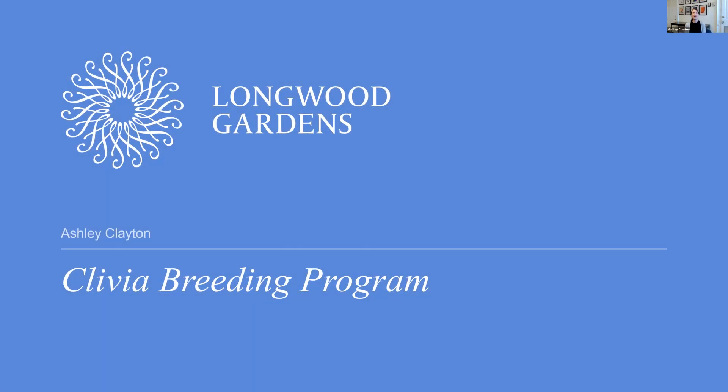Hello everyone, I'm Ashley Clayton, a Senior Research Specialist here at Longwood Gardens, and one of my responsibilities is caring for our Clivia collection. Today I'm going to talk about our Clivia breeding program.